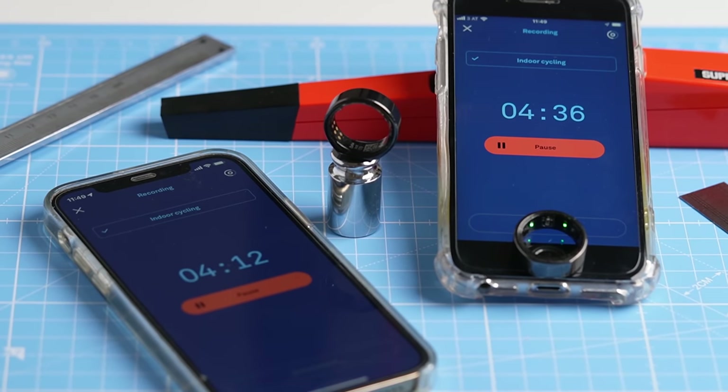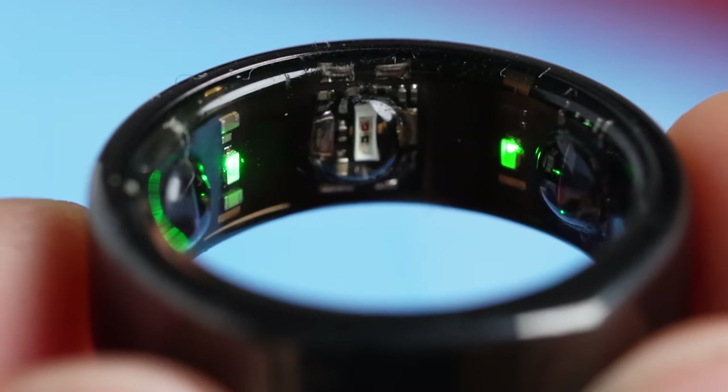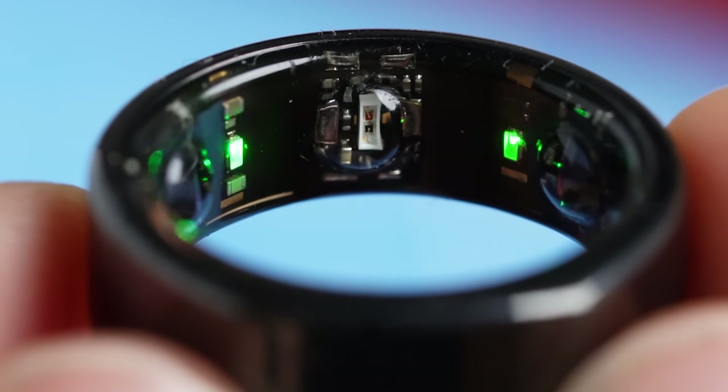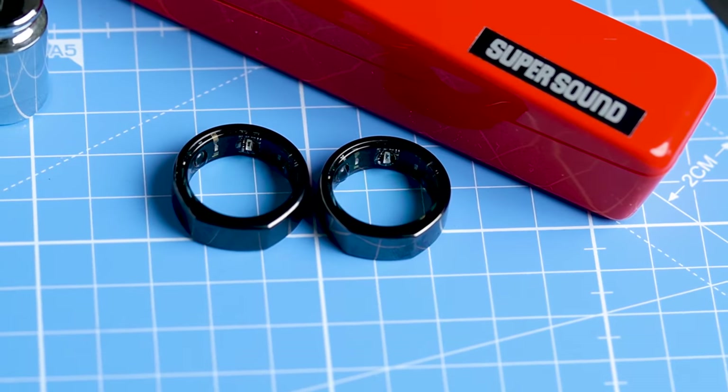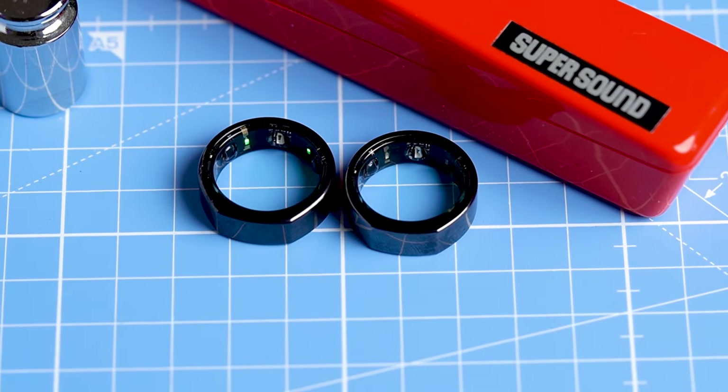After a few months of delays, Oura has finally released their workout heart rate tracking for the new generation Oura Ring 3. However, was it worth the wait? Can something as small as a ring actually track your heart rate during exercises, or are smartwatches more accurate? That is what we will test in this video.